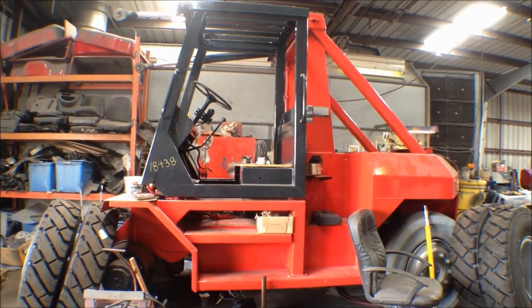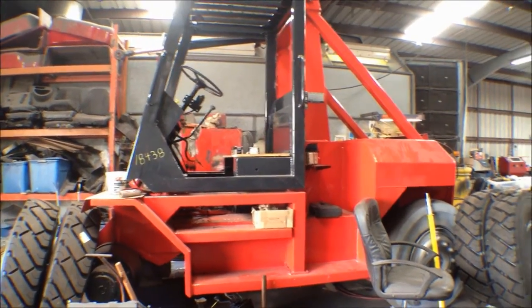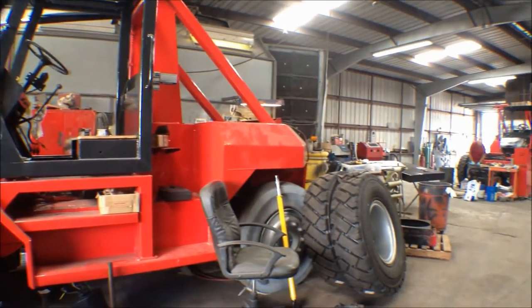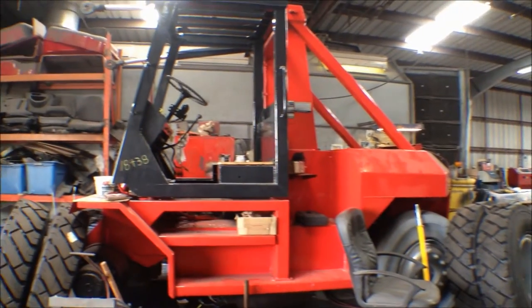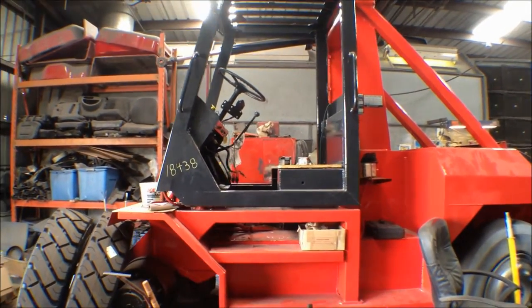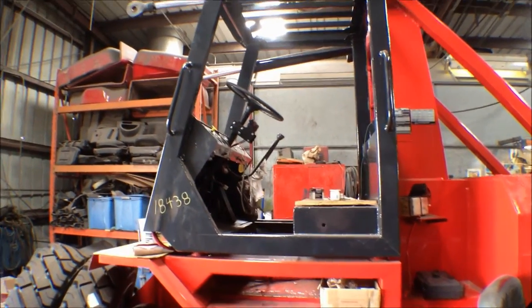This Taylor Marina forklift is a recent arrival at Worldwide. We have painted it and are in the process of reconditioning it now. As you can see, it's getting new tires, as well as a complete workover on its electrical system, brake system, rear axle, steering, and hydraulic systems.